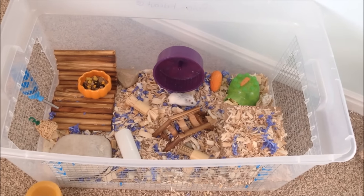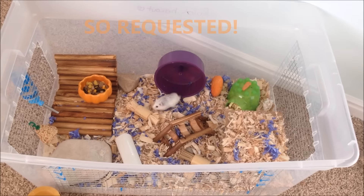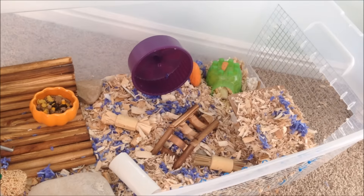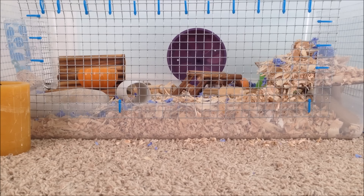Hey everyone! It's the Hamtastik Hamster Girl here and today is going to be a super duper request video. This was pretty much the majority of my requests. Today is going to be my autumn themed hamster cage tour. I think this is their favorite cage tour yet.